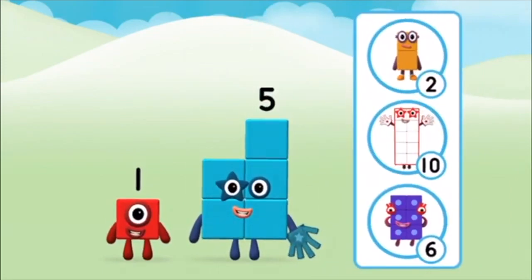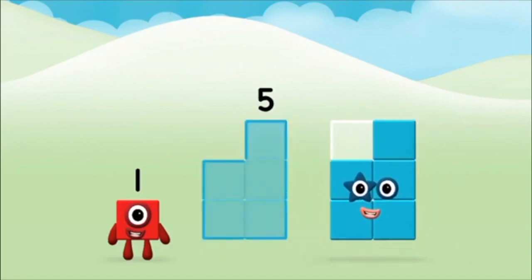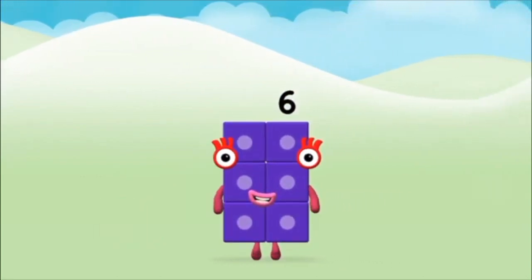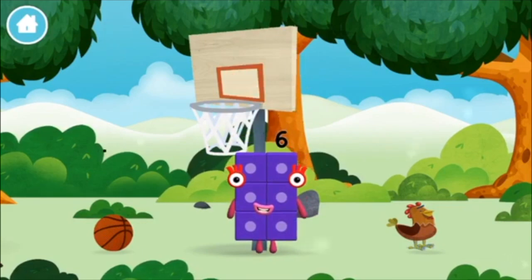Which number block do you think adding these together will equal? Great! Now add the number blocks together. Five. One. One plus five equals six. Congratulations! You made number block six. You made a new number block.